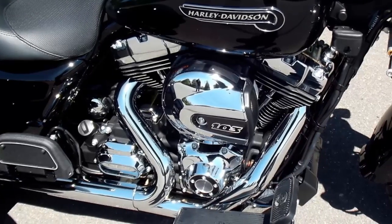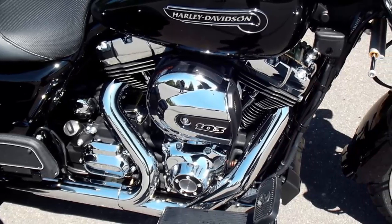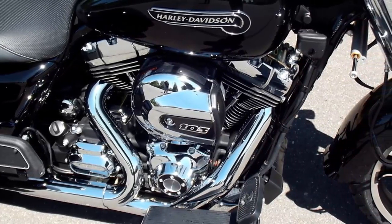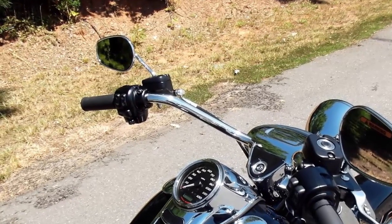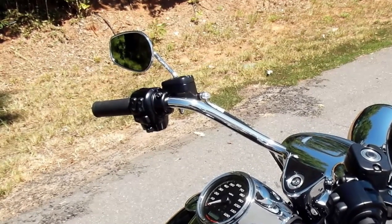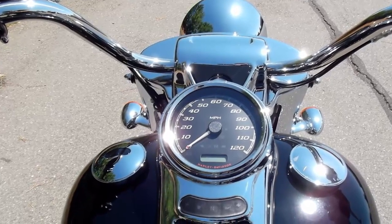High output twin cam 103 with high flow air intake. Lightweight piston design delivers added power. New assist and slip hydraulic clutch lessens clutch effort. Harley Davidson factory cruise control comes standard.